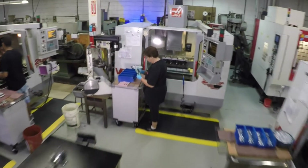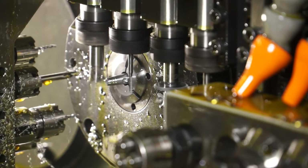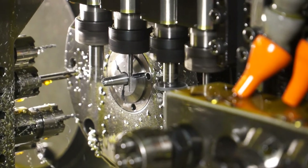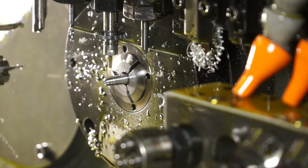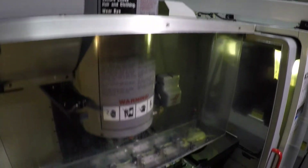We can take it down to about 30 thousandths diameter without much problems. Swiss screw machines have a sliding headstock so all the cutting is done right next to the collet. You're not feeding the part out all the way and then trying to machine away — good for long thin parts. And we actually mill as well.